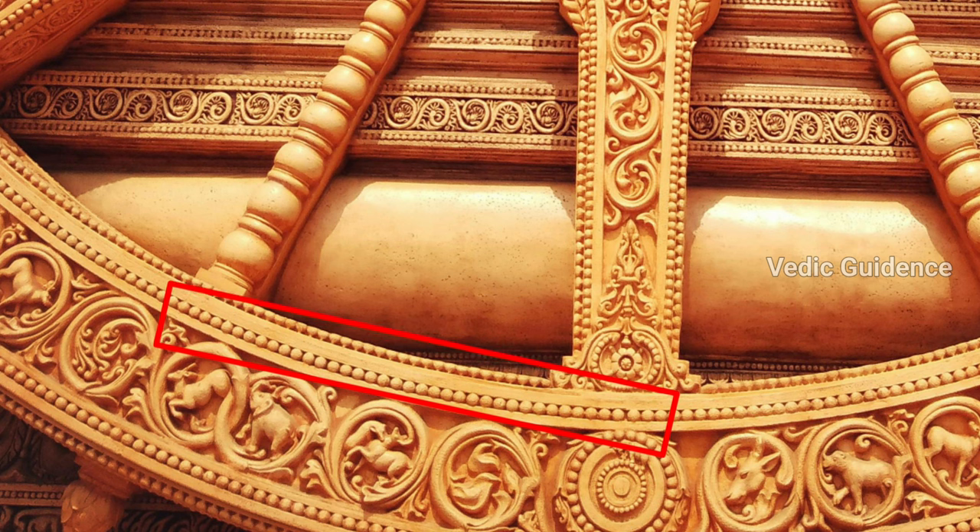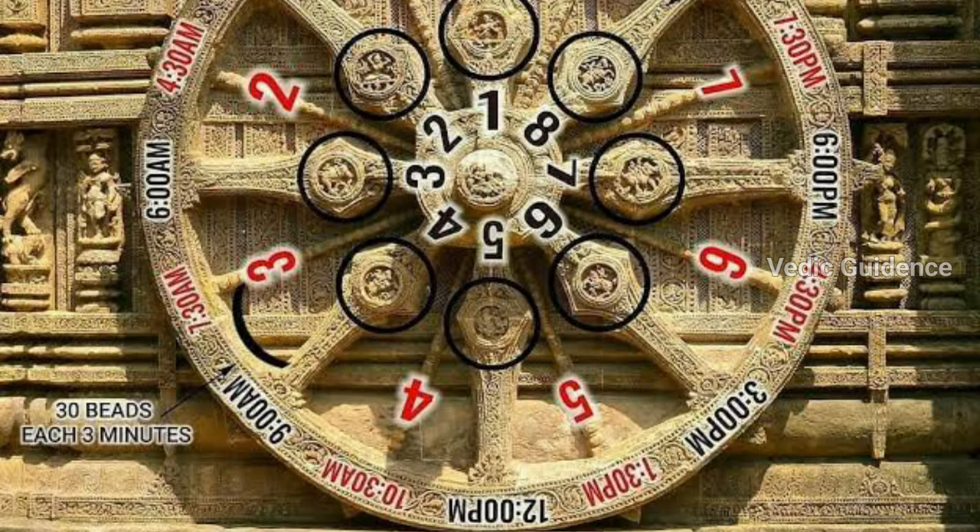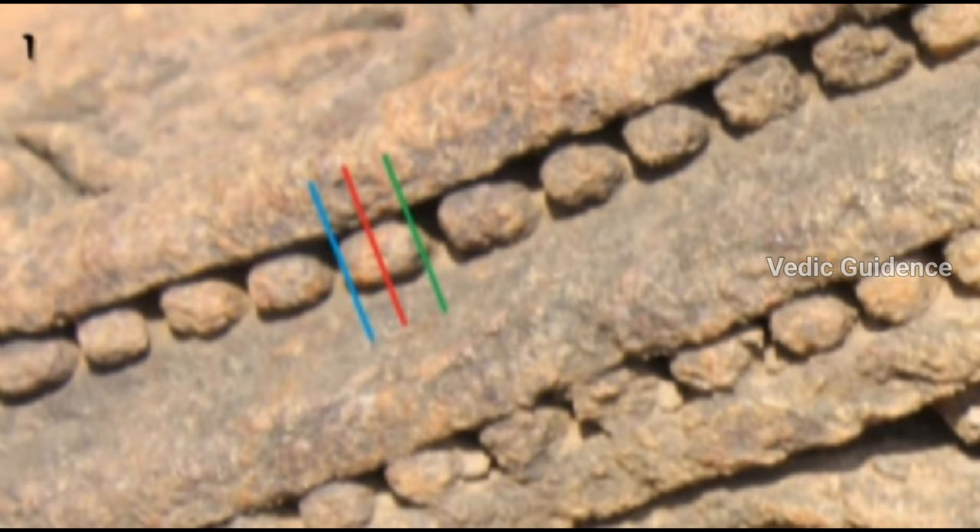The edge of the wheel has several beads. There are 30 beads between a minor and a major spoke, so the 90 minutes are further divided by 30 beads. This means each bead carries a value of 3 minutes. The beads are large enough that you can also tell if the shadow falls in the center of the bead or on the ends of the bead, allowing us to further calculate the time accurately to the minute.